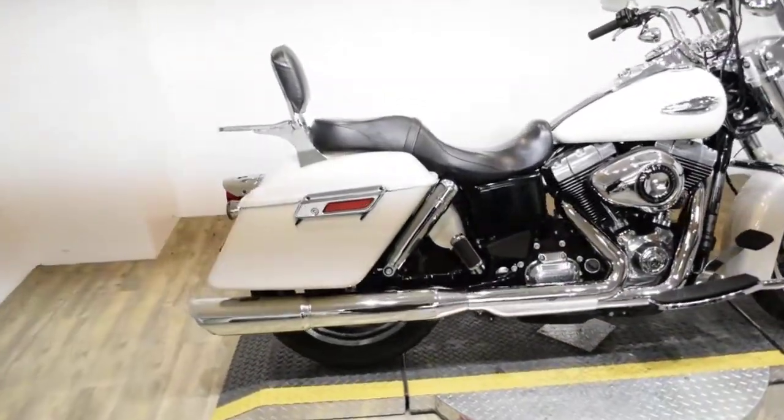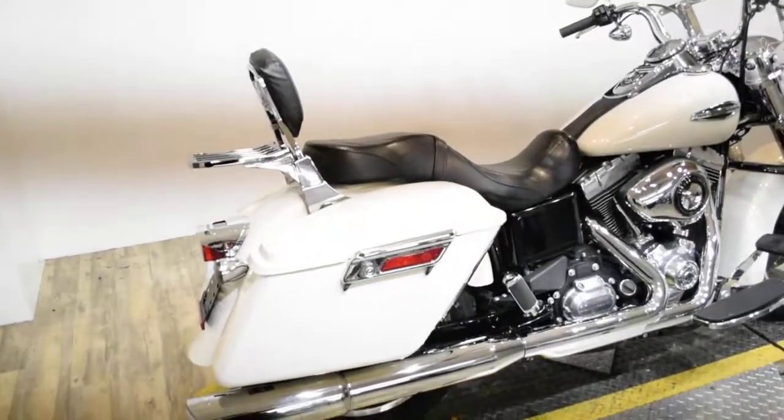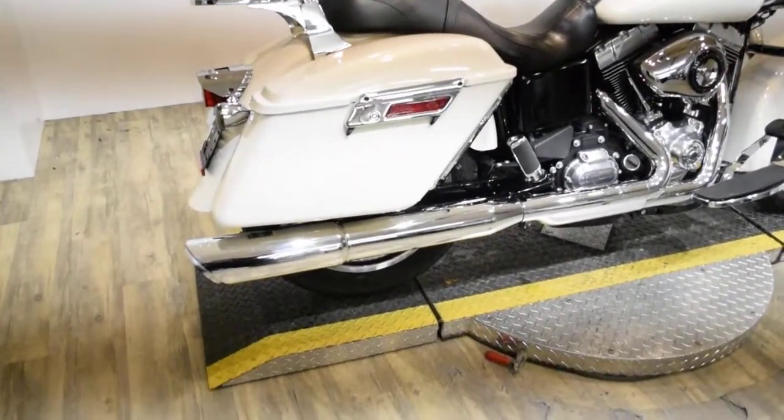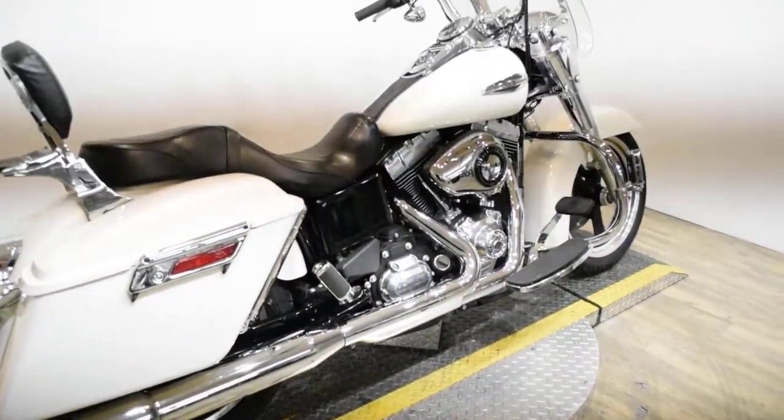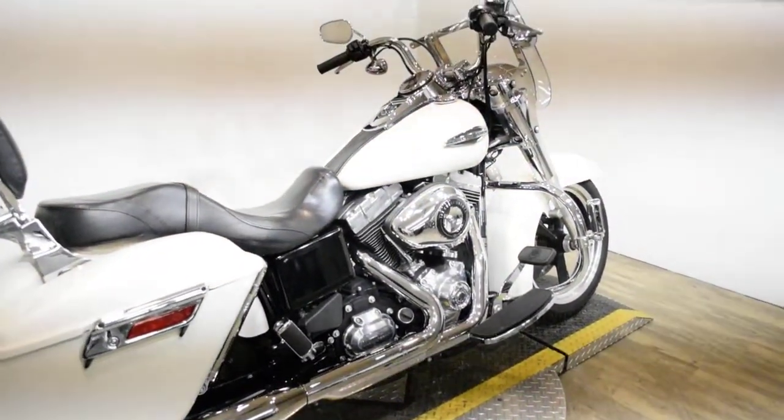To see more photos of this bike, to get pricing information, to fill out a credit app, and to see what your trade is worth, visit MonsterPowerSport.com.